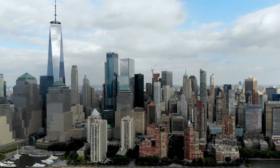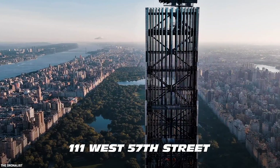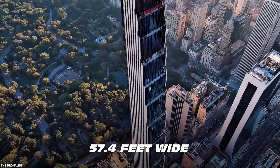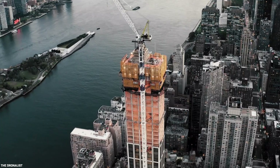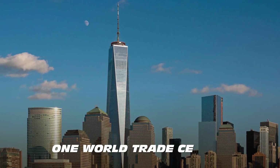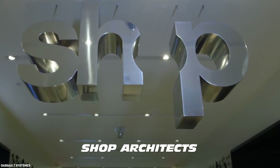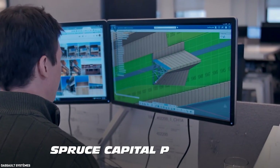A new addition to Manhattan's famous skyline, the Steinway Tower, also known as 111 West 57th Street, is a building that is 1,428 feet tall and just 57.4 feet wide. With a height-to-width ratio of 24 to 1, it is also one of the tallest buildings in the Western Hemisphere, falling short of only One World Trade Center and Central Park Tower. The Steinway Tower was designed by New York architecture firm SHOP Architects and built by JDS Development, Property Markets Group, and Spruce Capital Partners.